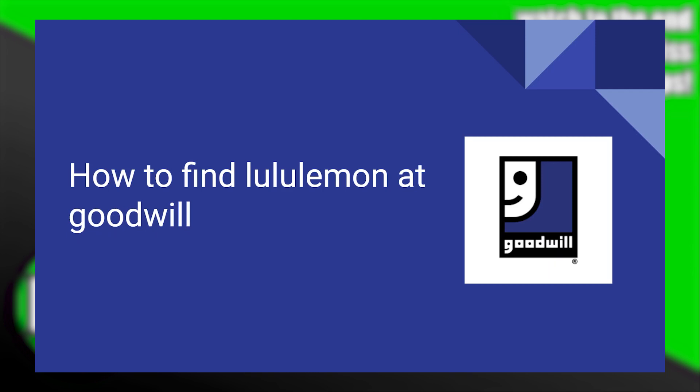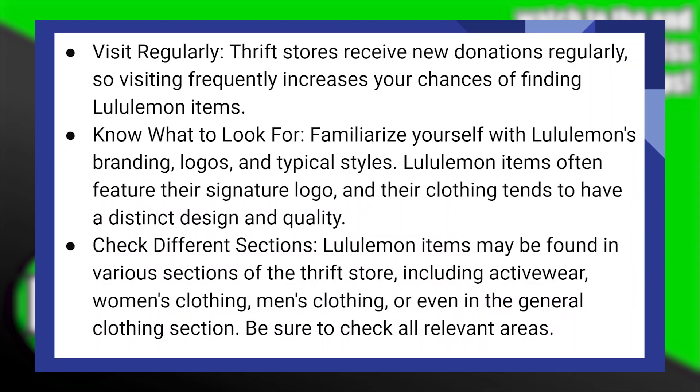Finding Lululemon at Goodwill is very easy to do. Today I'm gonna show you how to do it. First, thrift stores receive new donations regularly, so visiting frequently increases your chances of finding Lululemon items.